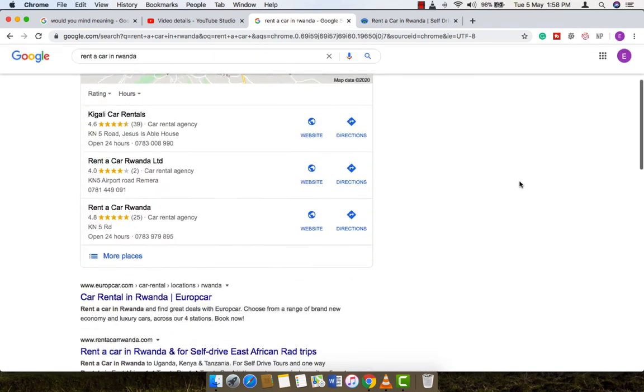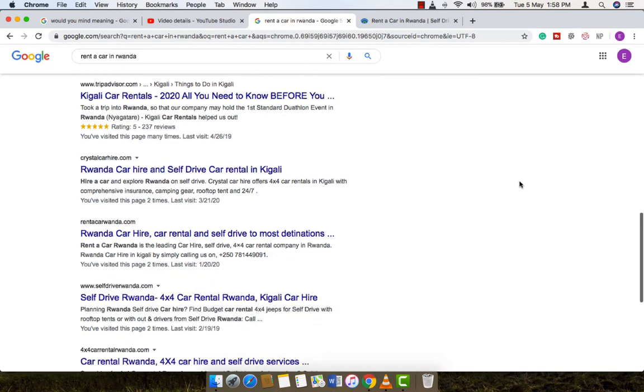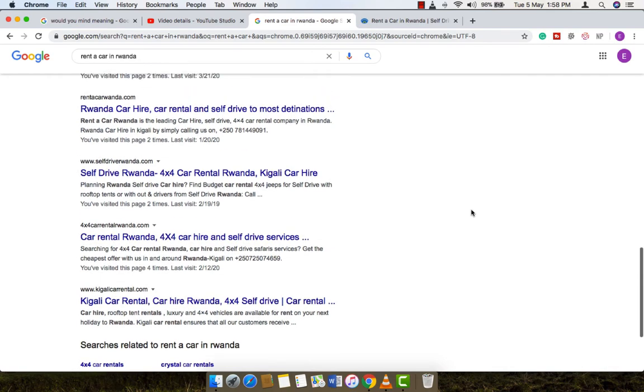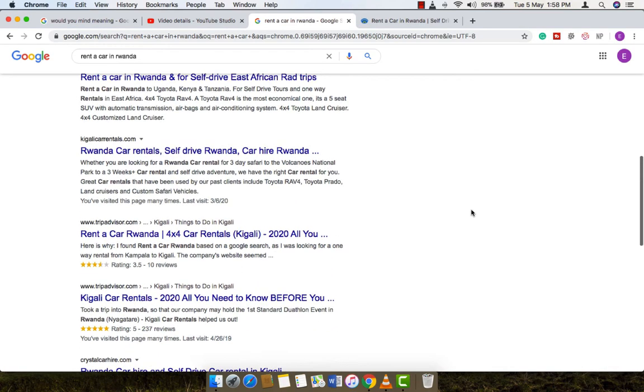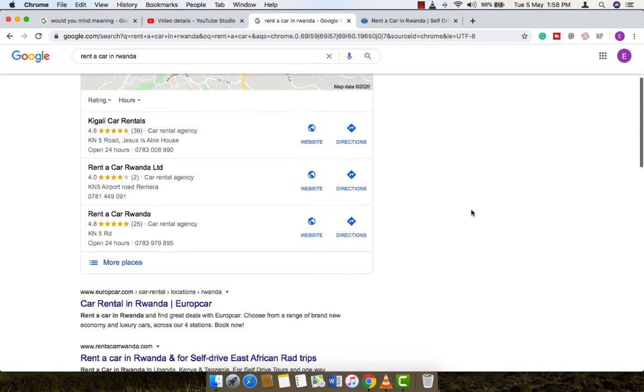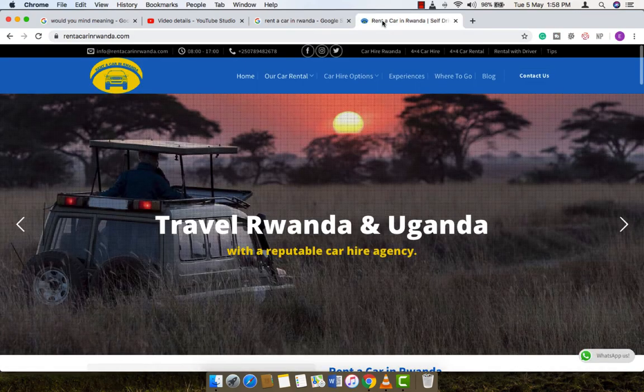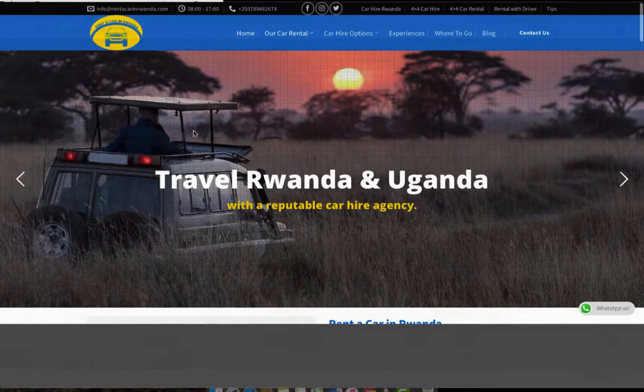You start seeing too many car rental companies. As you can see, the results have more than 10 pages — there are too many companies. But I'm going to show you the best one to do business with after searching for the keyword 'rent a car in Rwanda.'